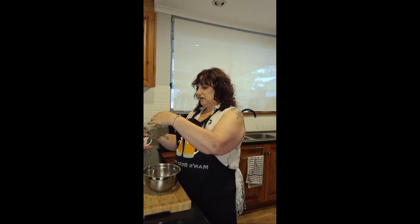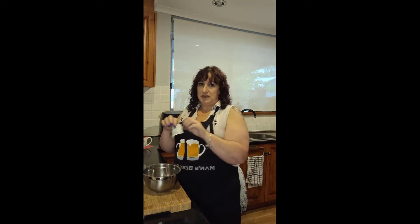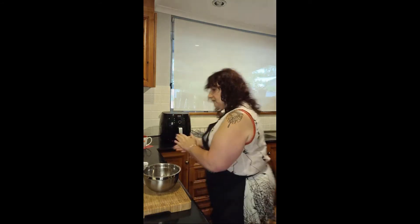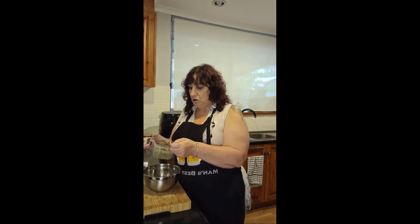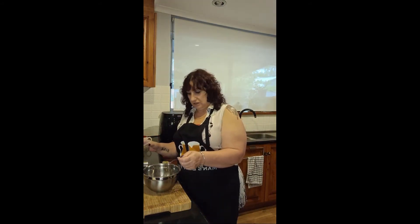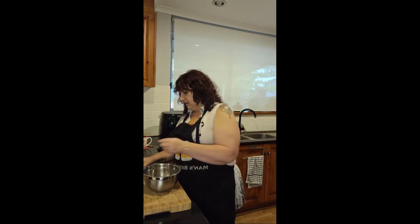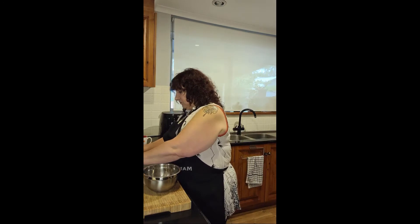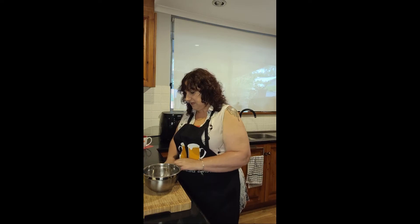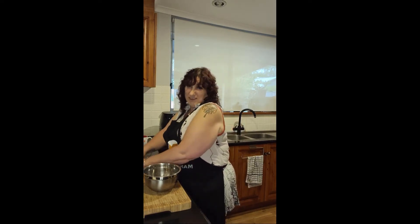I always put my spices into a little airtight container. Today I'm using thyme and garlic — half a teaspoon per egg. I'm only demonstrating one egg today, but normally I'd cook six at a time because they keep well and can actually be frozen.